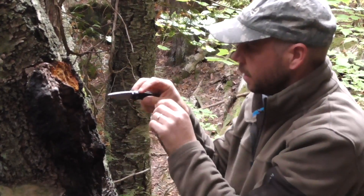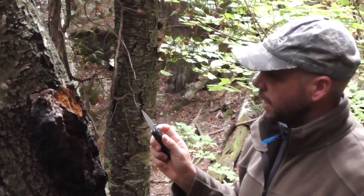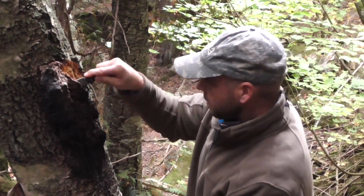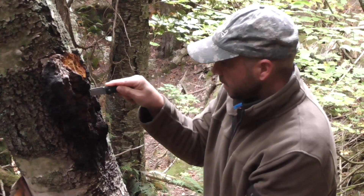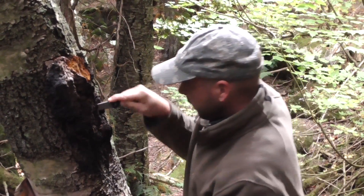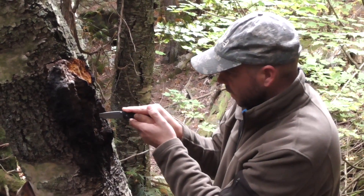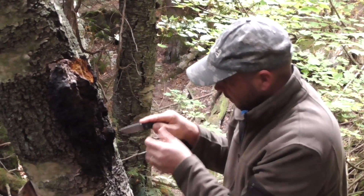This is pretty difficult — I've never actually done this before. It looks like you almost need an axe to do it. People say that a hammer works well, and all I have is this knife. I wasn't expecting to find one this big even.